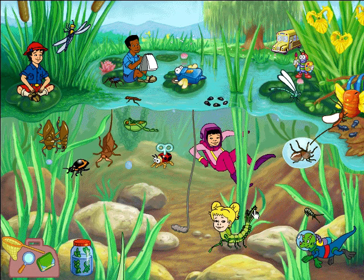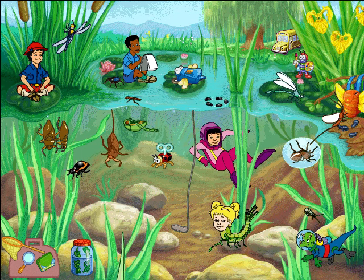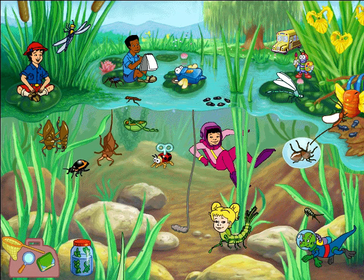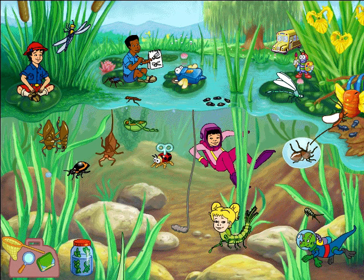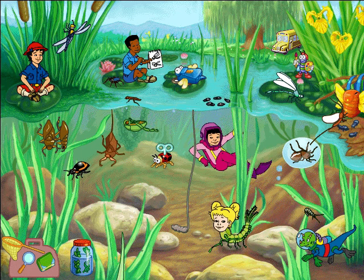Does anyone know the difference between a dragonfly and a damselfly? Dragonflies breathe fire and damselflies don't! The damselfly folds its wings over its abdomen when it's resting, and the dragonfly holds its wings straight out.